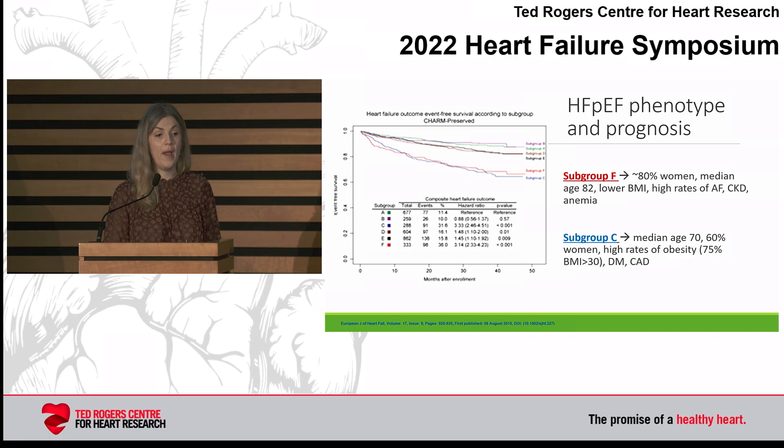Subgroup F and subgroup C are important to recognize. Subgroup F — mostly women, median age 82, lower BMI, higher rates of AFib, chronic kidney disease, and anemia — is one we might think of as higher risk. But subgroup C has an equally poor prognosis: slightly younger patients, median age 70, 60% women, with an overwhelmingly high rate of obesity of 75% with BMI above 30, plus diabetes and coronary artery disease. Understanding HFpEF from a phenotype perspective is important not only for diagnosis but for prognosis.